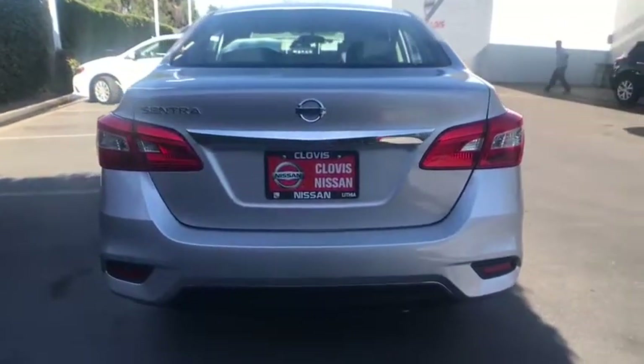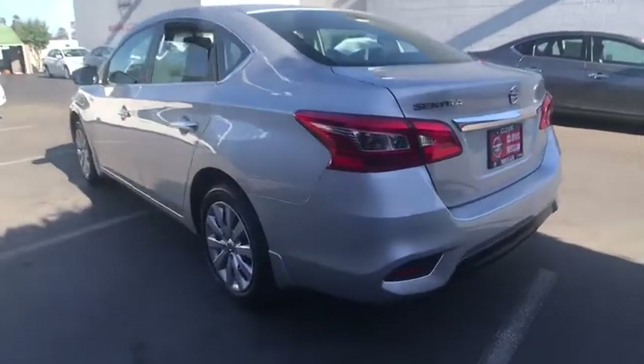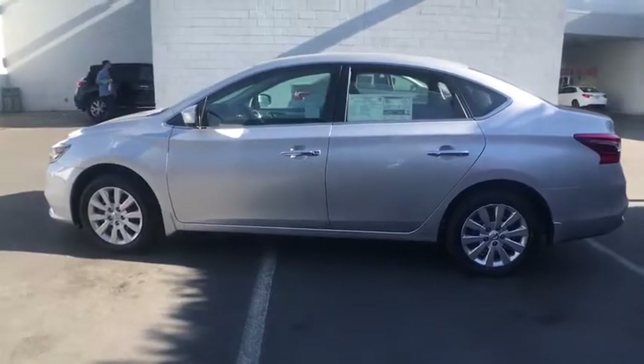Keyless entry, Bluetooth, adjustable steering wheel, power steering, ABS four-wheel, cruise control, auto-off headlights, rear defrost, front-wheel drive, AM-FM stereo radio.